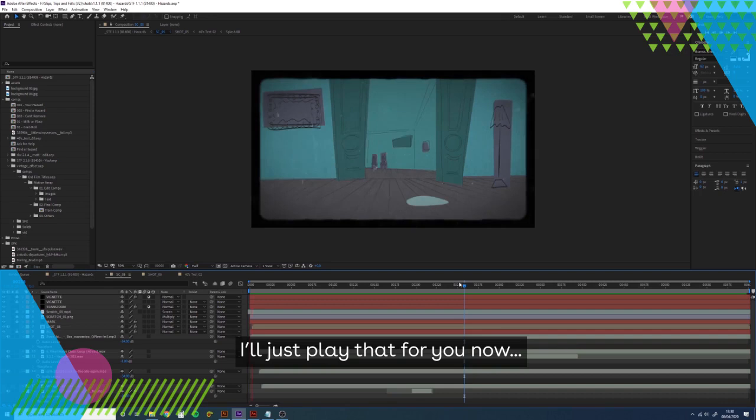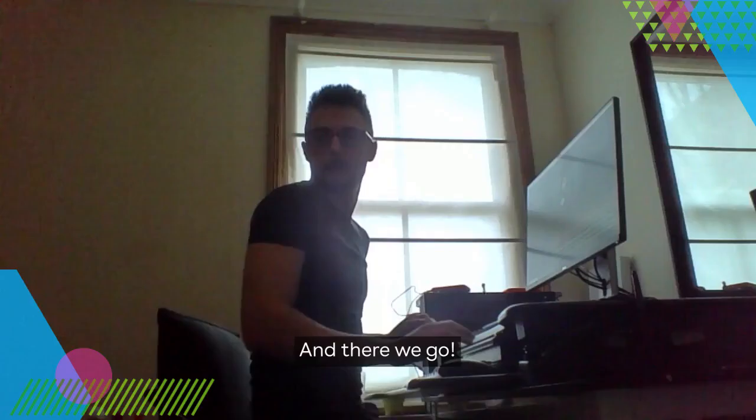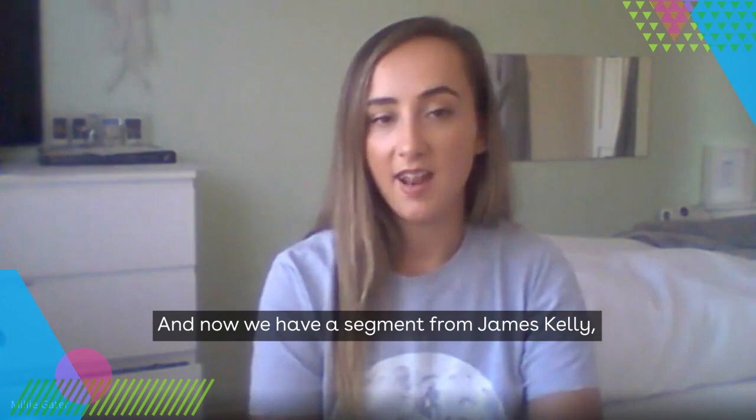To help avoid slips, trips and falls, it's important that you have the right response to hazards. You have a legal duty to play your part in keeping everyone safe, as well as a duty to report hazards to your employer. And that's briefly behind the scenes for Slips, Trips and Falls version 2. Thank you, Matt, for the insight into the production — it's easy to forget quite how much work goes into the creative process.